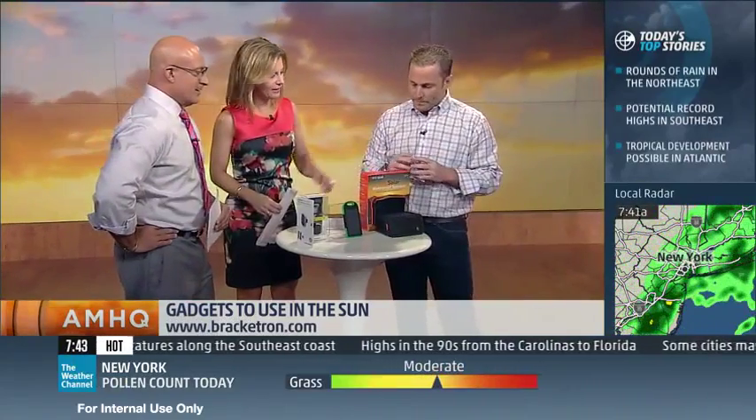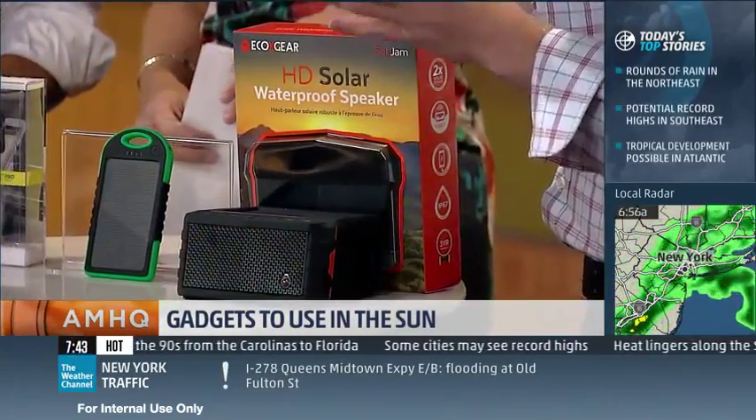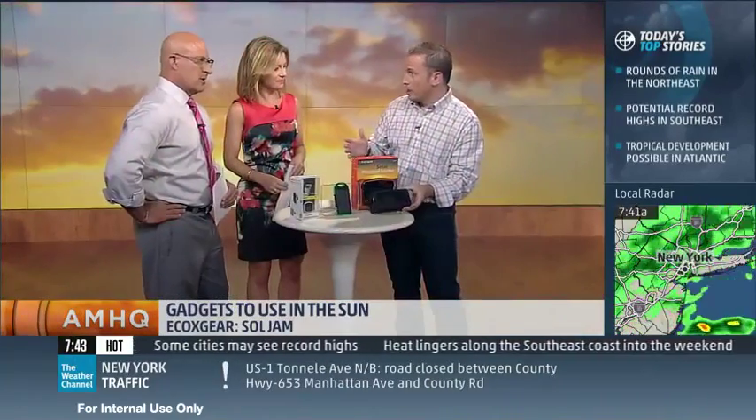Last one — this is pretty cool: waterproof and uses the sun to give us music. Out by the pool you don't have to worry about it dying, which is a problem with a lot of Bluetooth speakers. This is a solar waterproof speaker — it's from Eco-Ex Gear, it's called the Soul Jam. You've got the sun hitting it and you can charge your phone at the same time if you need to.